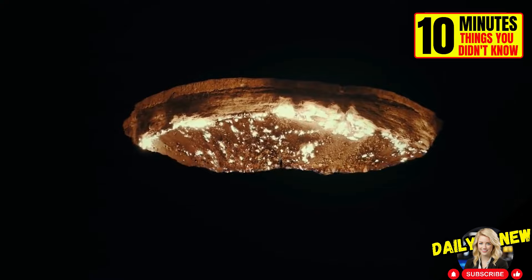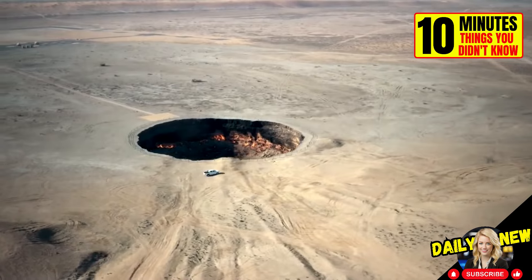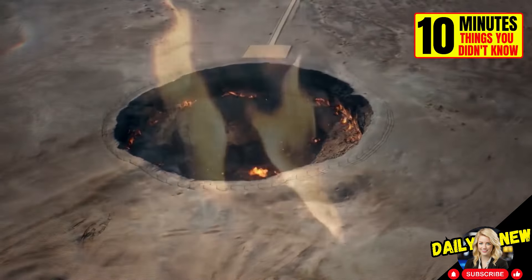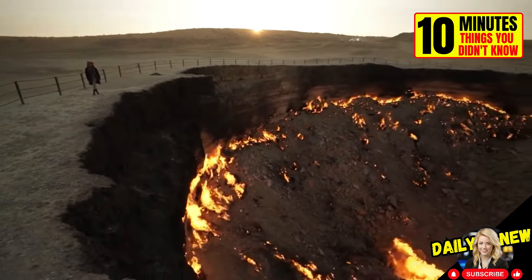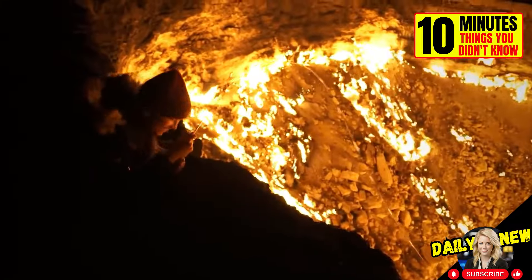This is the Darvaza Gas Crater in Turkmenistan. In 1971, a group of geologists were looking for oil. When they drilled into the earth, they found a huge pocket of natural gas. They lit it, hoping it would go out in a matter of days, but the fire has not stopped burning. It has been more than 50 years. Today, it is a tourist attraction.